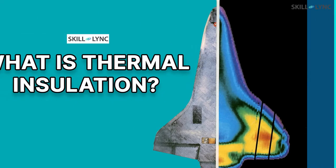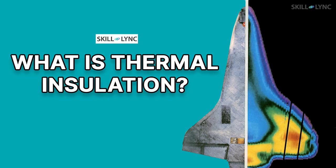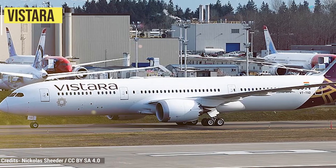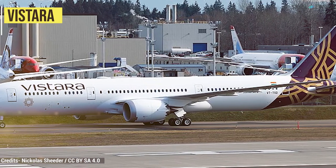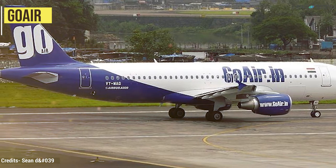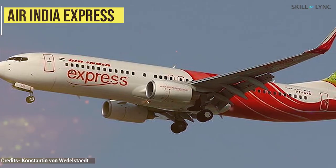Hey guys, welcome to the channel. In one of our previous videos we had asked if you guys wanted to know why most modern commercial aircraft are painted in white color. A few of you commented, so as promised we made a dedicated video for it. India currently has seven scheduled carriers, and if you look at pictures of aircraft operated by these carriers, you'll notice something very curious — all these aircraft are primarily painted in white.